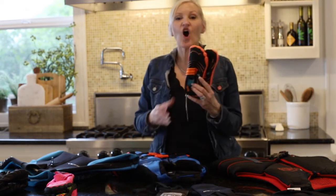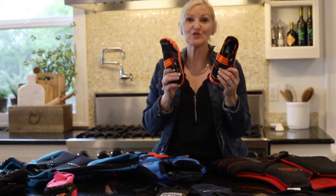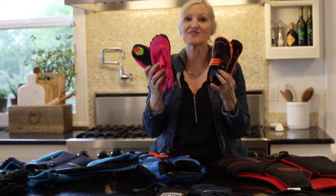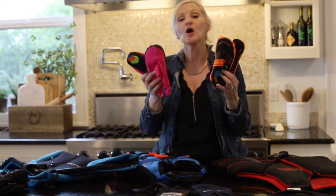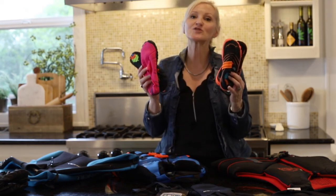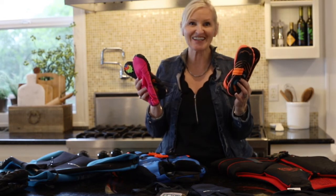The next thing are water shoes for kids. These come in so many different colors and sizes, perfect for any age of kids, boys and girls, only $23.79.